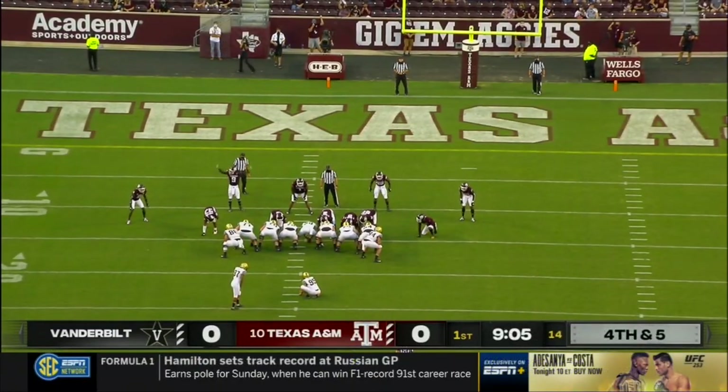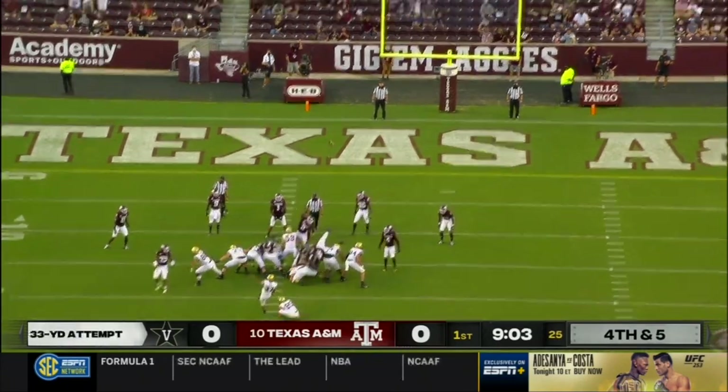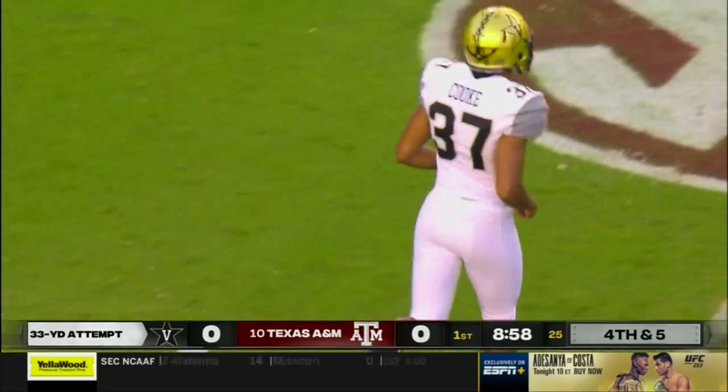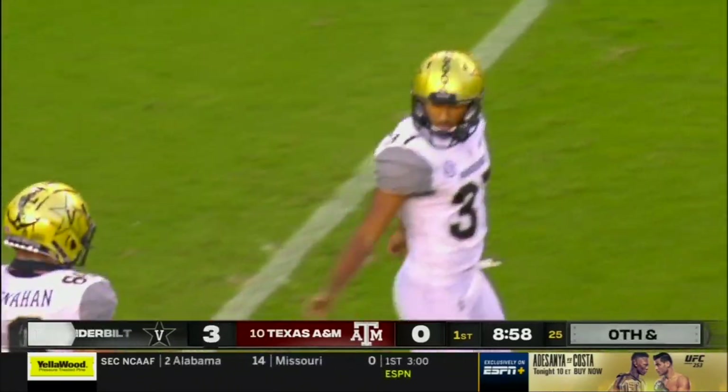He actually runs with the DBs and the wideouts in practice. Vanderbilt, what an impressive opening drive, gets on the board first.